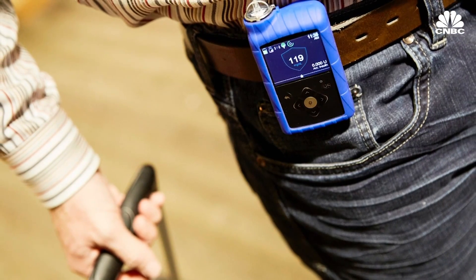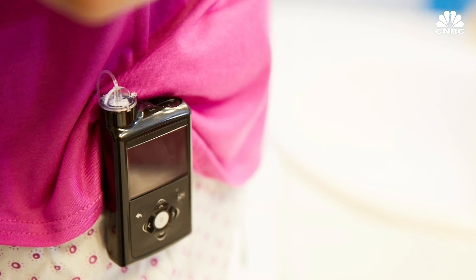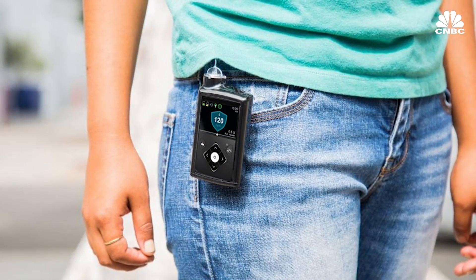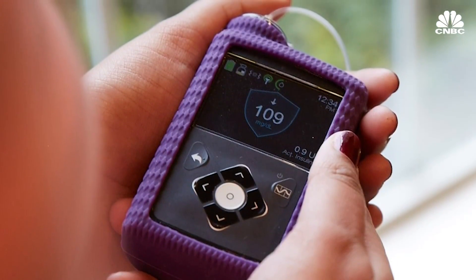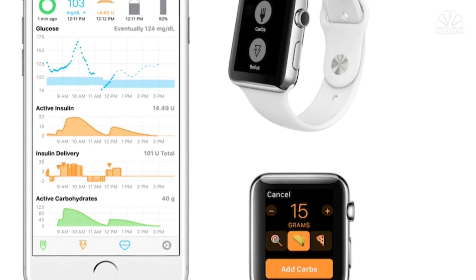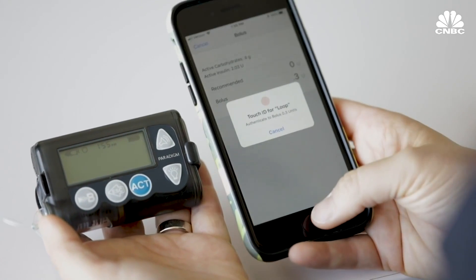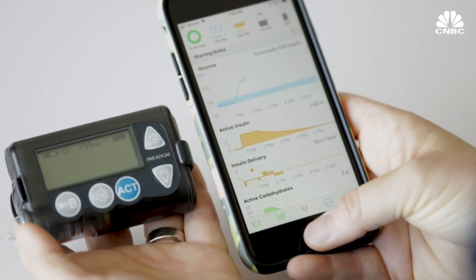Medtronic has over 120,000 patients using the 670G system. So why hasn't everyone using a DIY system switched over to the FDA-approved one? For one, it costs about $7,000 without insurance. Children under the age of seven can't use the 670G. Plus, some people just like the DIY system because it's so customizable — we have the ability to make adjustments very quickly, and the types of clinical trials we're able to do as a DIY group are infinitely flexible and very responsive to the needs of actual users.